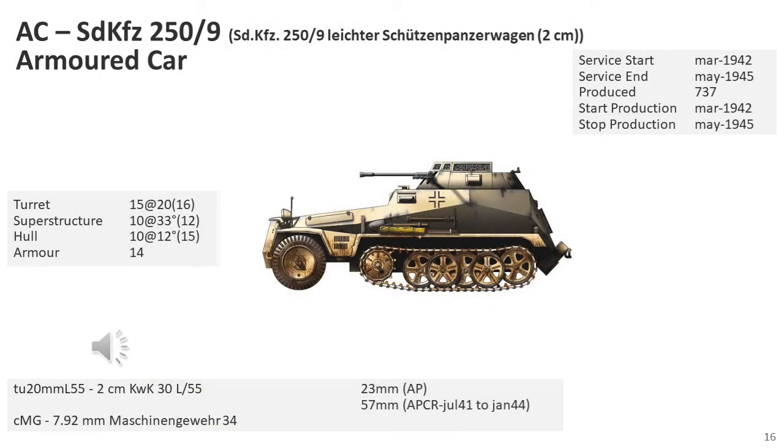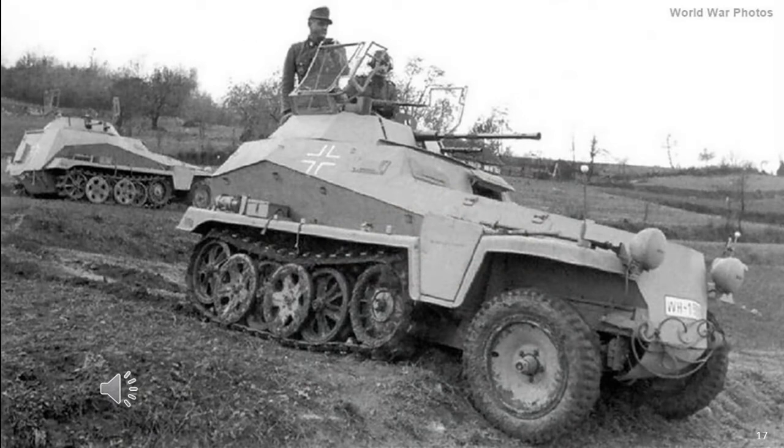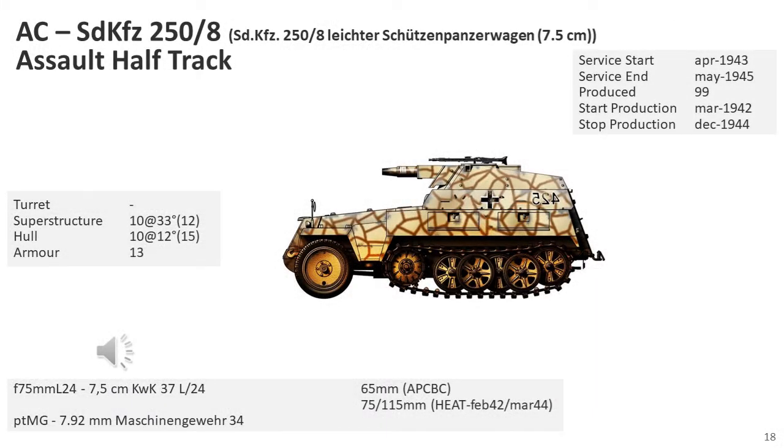The SD KFZ-250-9 was a reconnaissance variant of the half-track with a 2cm autocannon and a coaxial MG34 or MG42 in a low, open-top turret identical to that of the SD KFZ-222 armoured car. The Germans discovered that in Russia the mobility of their four-wheeled armoured cars was not sufficient, so they developed a reconnaissance vehicle based on the SD KFZ-250 half-track. This proved very successful and was widely used in Russia, especially during 1943 and 1944.